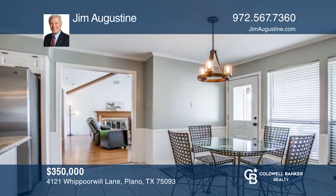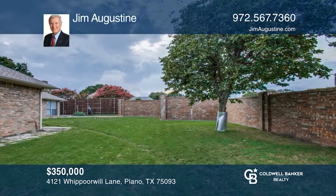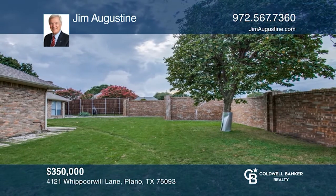The kitchen, with stainless steel appliances, opens to a breakfast room and a huge backyard. To see it yourself, schedule a tour with Jim Augustine.